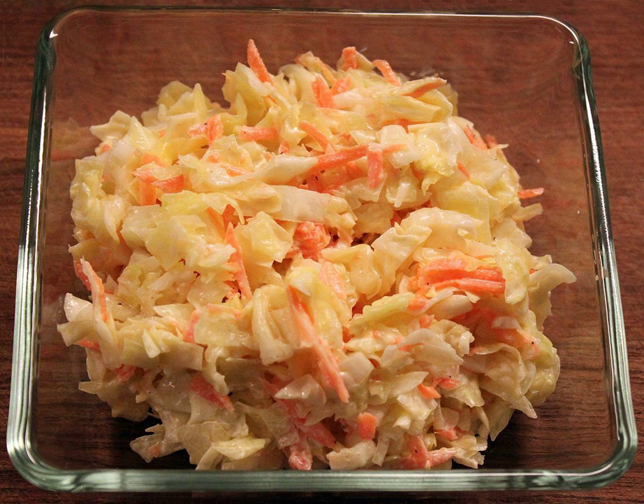History. The term coleslaw arose in the 18th century and is an anglicisation of the Dutch term koosla, a shortening of koosalade, which means cabbage salad. It is originally from Ireland and was made at the end of the month from leftover vegetables and cream.